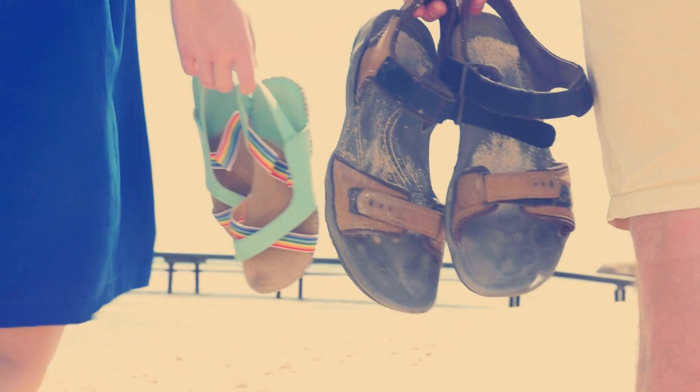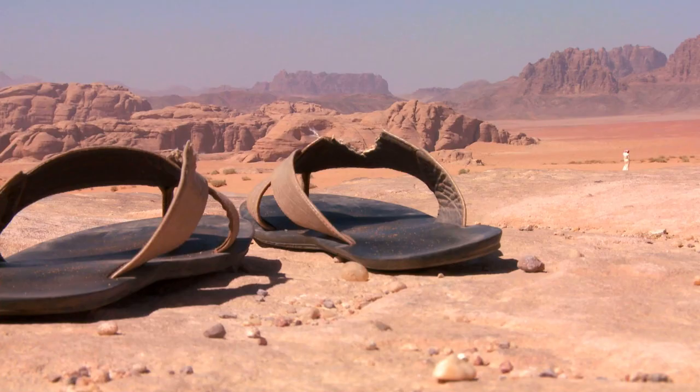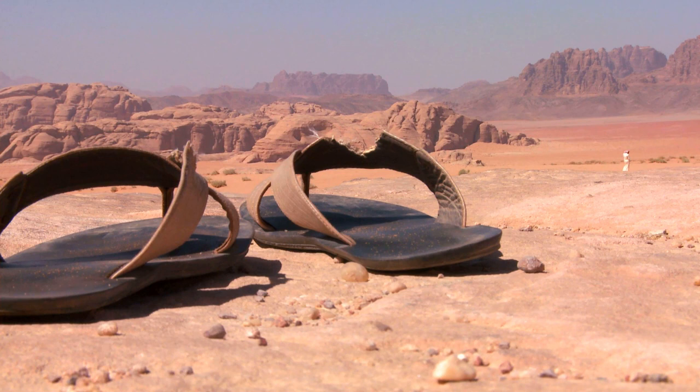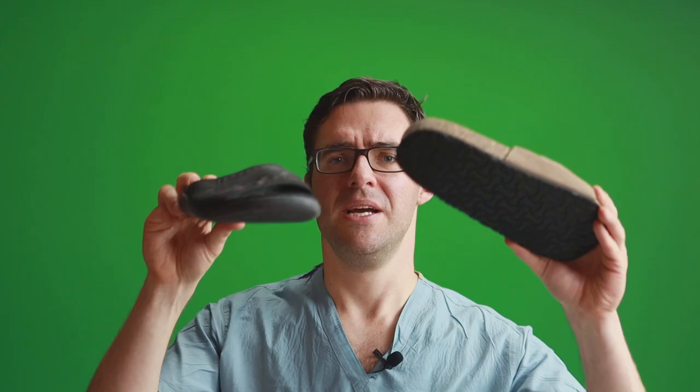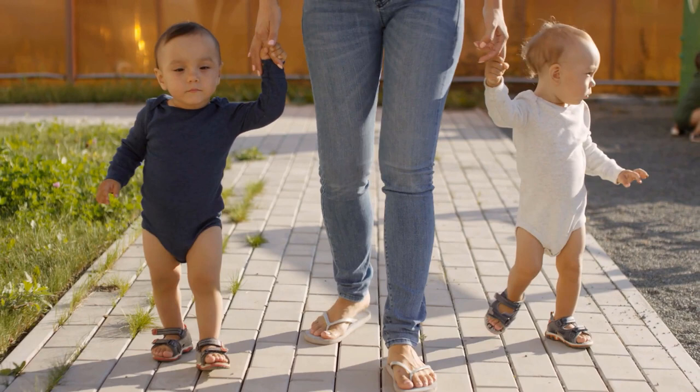So what do studies show about flip-flops and sandals? The same things studies show about shoes — they have to be very patient-specific. If you have knee, hip, and foot pain, you ideally need more support. It is possible to make a custom orthotic and put it in a sandal, but it's just not practical.